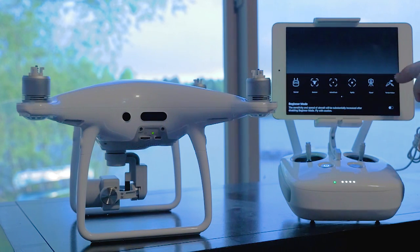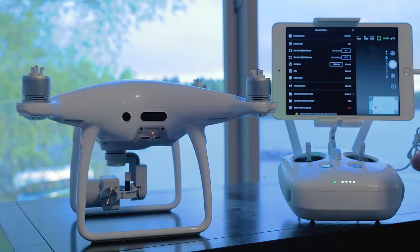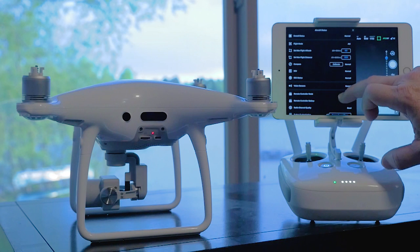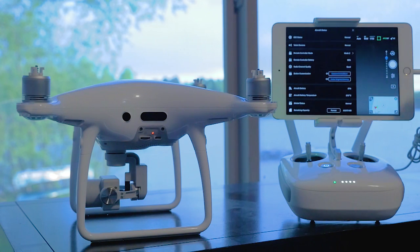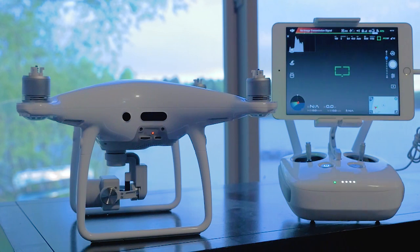There's all the functionality in the remote. And if we go up here to the status, everything looks good — compass, gimbal status is normal. It says the radio channel quality is good, but we have zero signal.